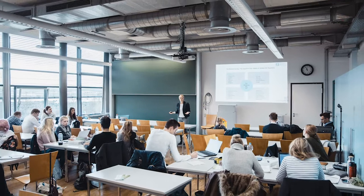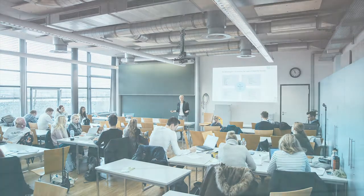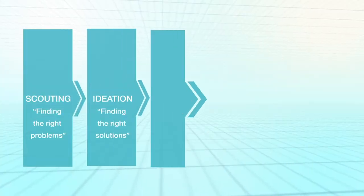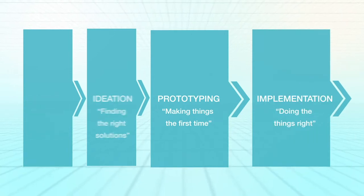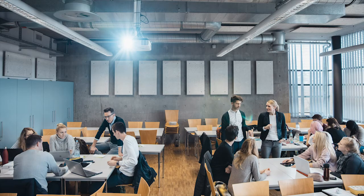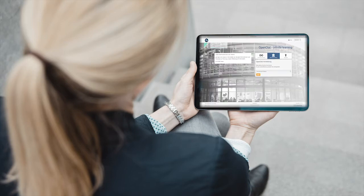My name is Mareike Heinzen and I will guide you through the New Venture Technology Project. As you can see here, your team will run through an entire product development process. Startup formation within the first week and seminar will take place physically, supported by digital input on our e-learning platform.